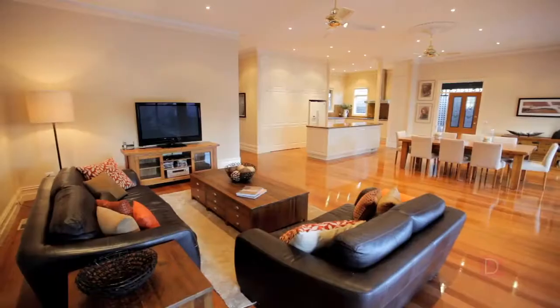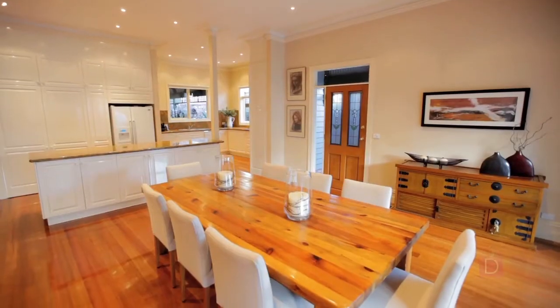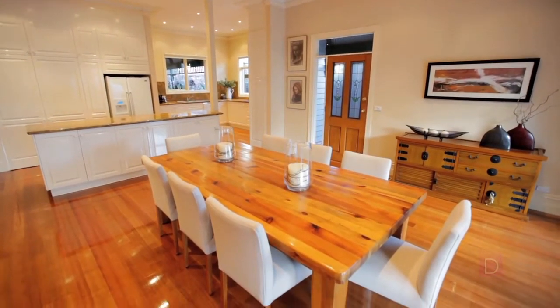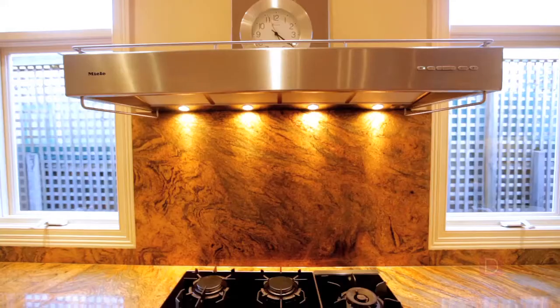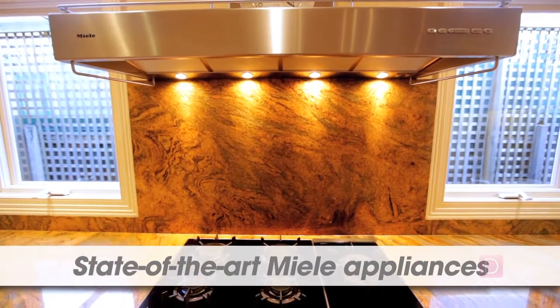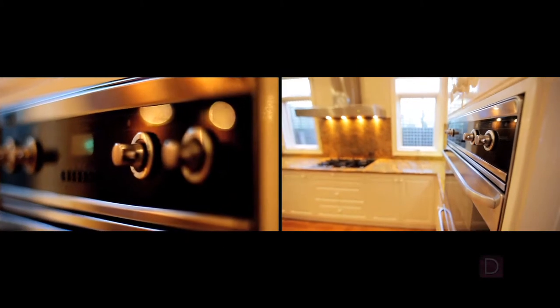Enjoy entertaining formally in the dining area, which is naturally bright with French doors and access to an alfresco garden. A kitchen fit for the true hostess awaits, with luxurious granite island bench and bench tops, plus melee appliances, breakfast bar, pantry and picture windows to the tranquil garden.